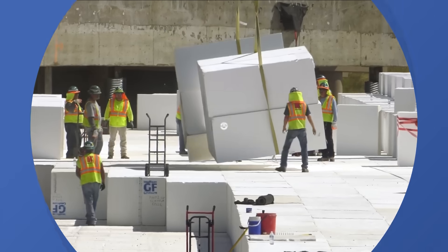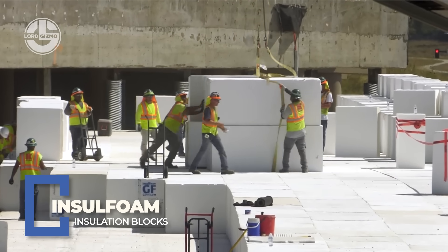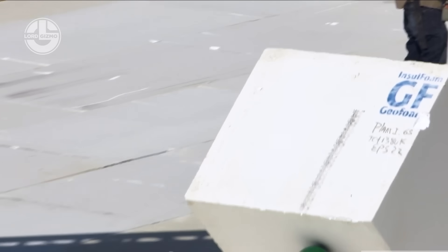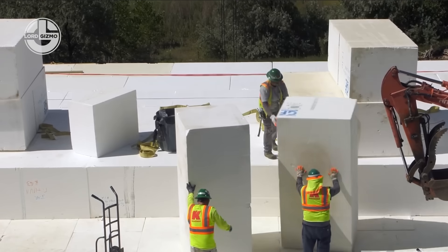Need to build roads on weak soil without sinking faster than your weekend plans? Insull foam blocks are the answer. These lightweight, high-strength foam blocks replace heavy fill, reduce settlement, and insulate like a thermal ninja. Roads stay stable, frost doesn't bite, and your foundation stays chill — literally.